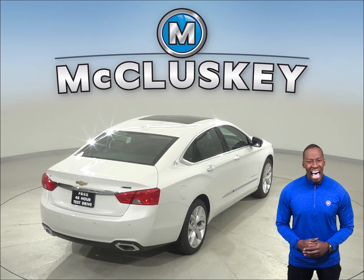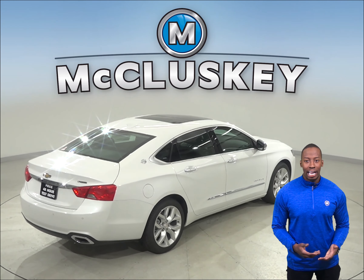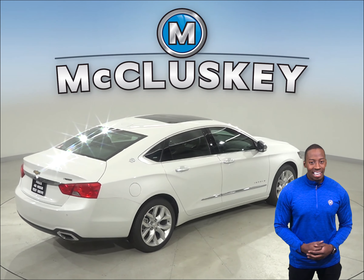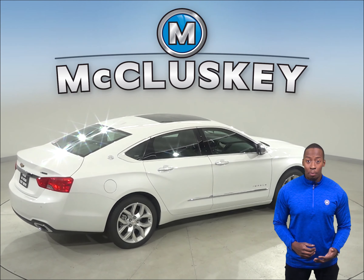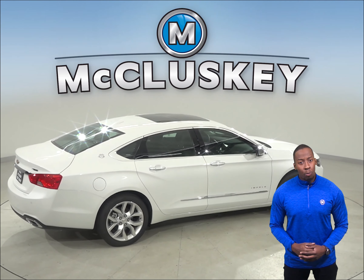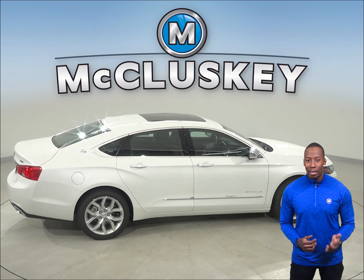The Chevrolet Impala has a standard limp home system to keep drivers from being stranded if most of the engine's coolant is lost. The engine will run on only half of its cylinders at a time, reduce its power, and a warning lamp on the dashboard will light up so a driver can get to a service station for repairs.